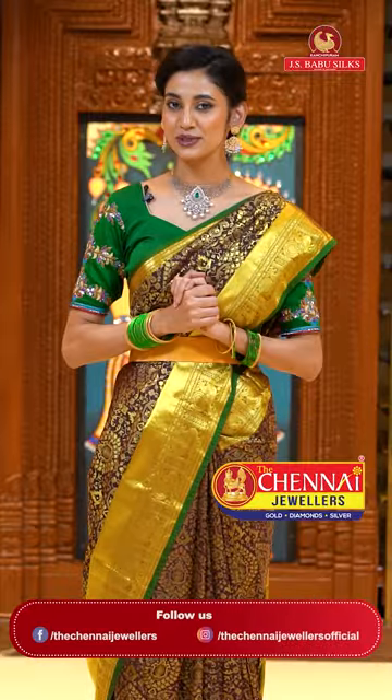Beautiful ladies, the gorgeous jewelry I am wearing right now is by Chinnai Jwellers.